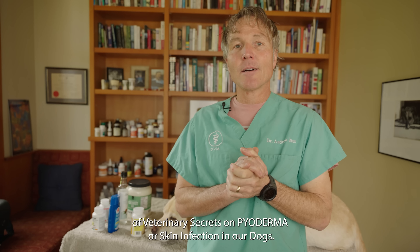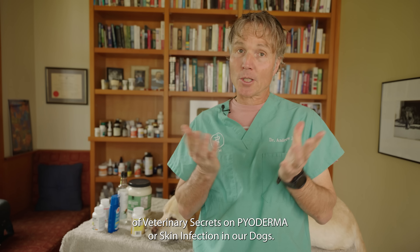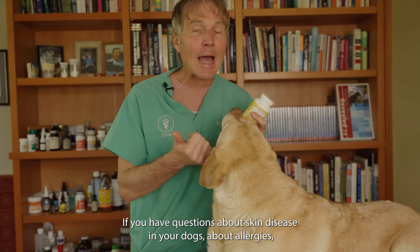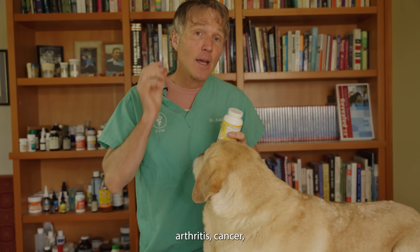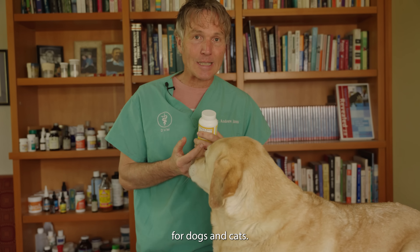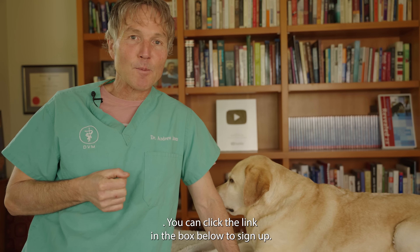Thanks so much for watching this edition of Veterinary Secrets on pyoderma and skin infections in dogs. If you have questions about skin disease, allergies, arthritis, or cancer in your dogs, I encourage you to sign up for my brand new webinar. I make three supplements for dogs and cats — you can click the link in the box below to sign up.